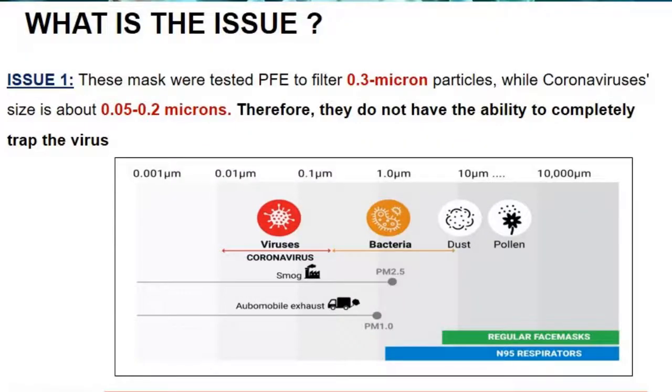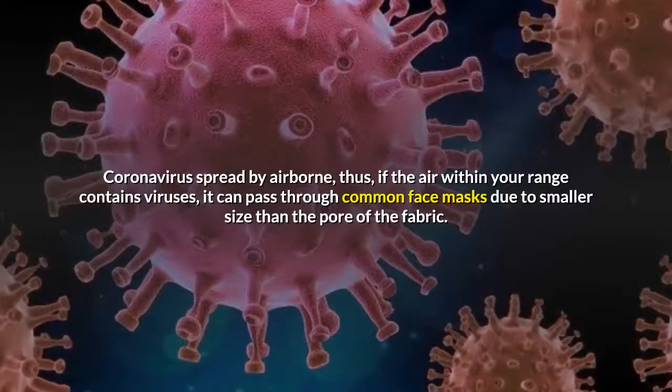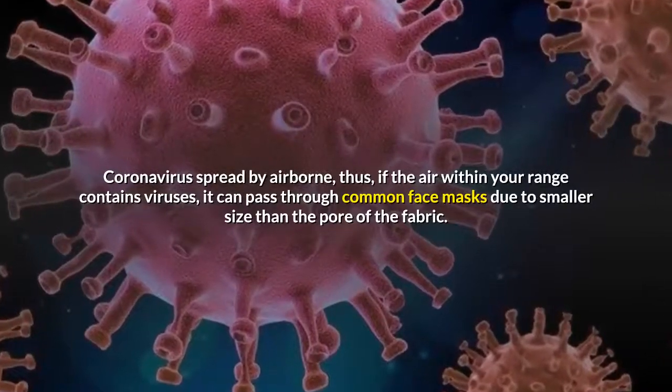Firstly, face masks are often tested with PFE, or particle filtration efficiency, for 0.3 microns, while the size of coronavirus is smaller, ranging from 0.05 to 0.2 microns. Coronavirus spreads by airborne transmission; thus, if the air within your range contains viruses, it can pass through common face masks due to the smaller size than the pore of the fabric.